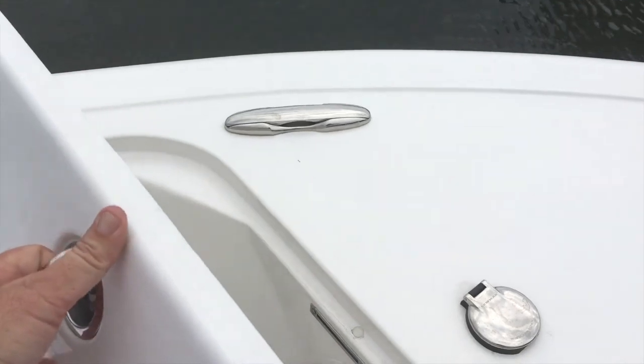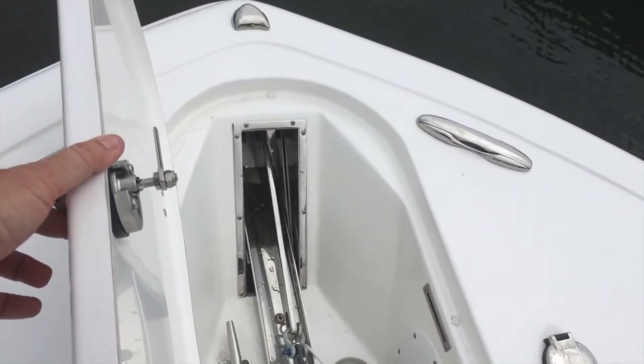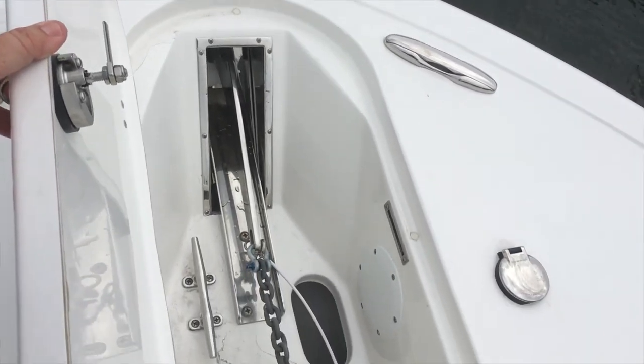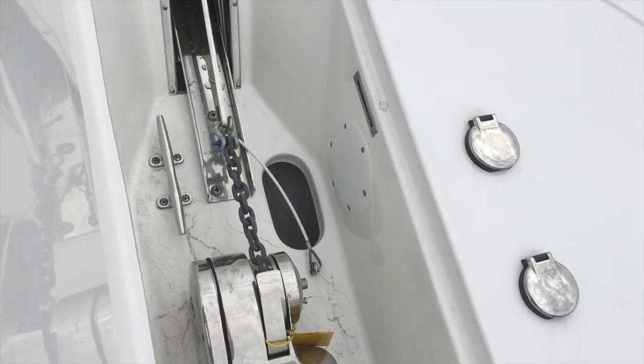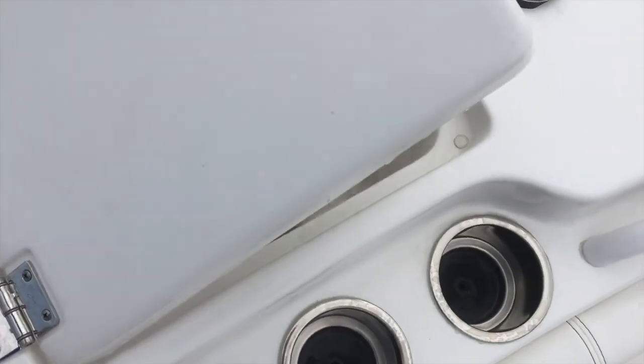You'll also notice the integrated anchor locker which holds a concealed windlass as well as a stainless steel plow. Everything you need to get out and really take advantage of your blue water desires.